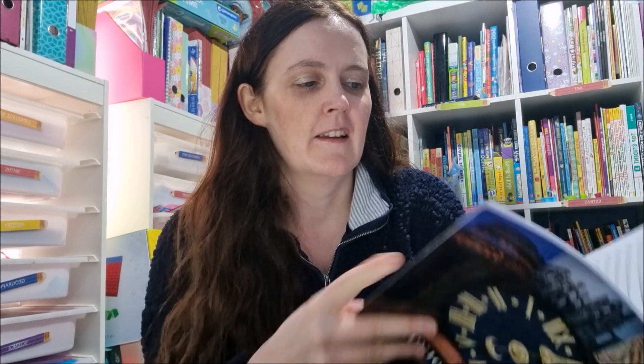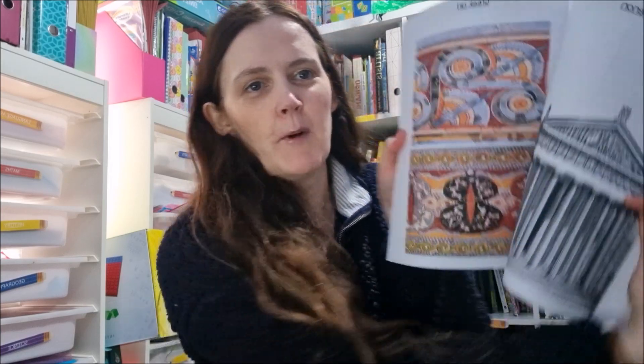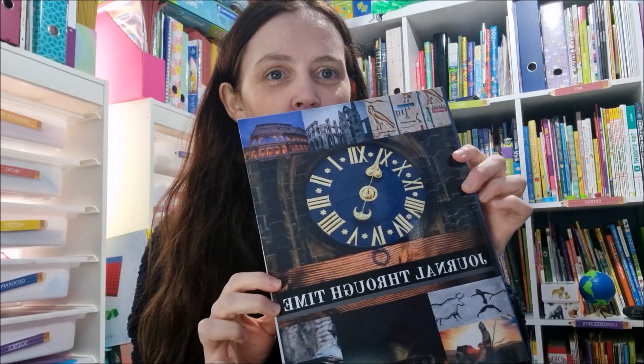It goes through all the periods of history. There's copywork in here, different activities, STEM activities, lots of language arts things, designing different projects — just so much. I'll definitely give you a flip-through; that'll probably be the first video I do after this one. So that's Journal Through Time.